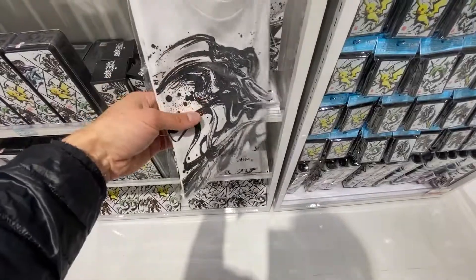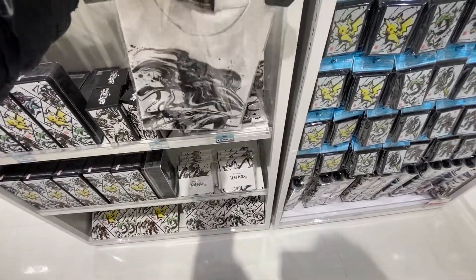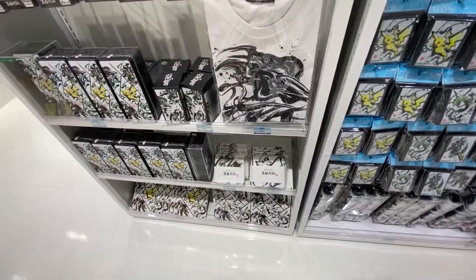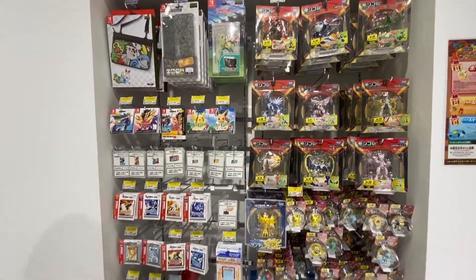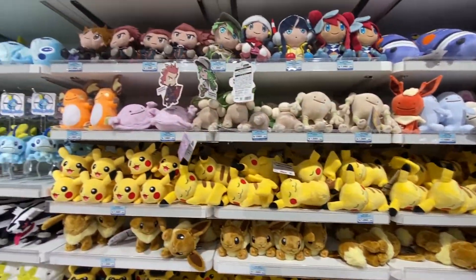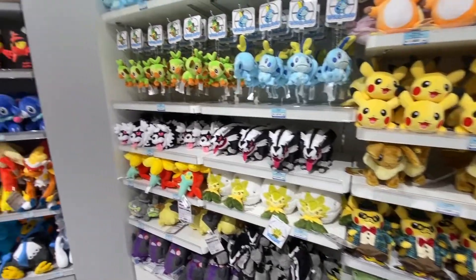This shirt is pretty cool. It looks like one of the legendaries — I forgot which one it is, though. A lot of Pokemon toys there. We got Switch felt cases. Pretty cool. Sleeping Pikachus, all kinds of stuffed Pikachus. Tons of stuff here.